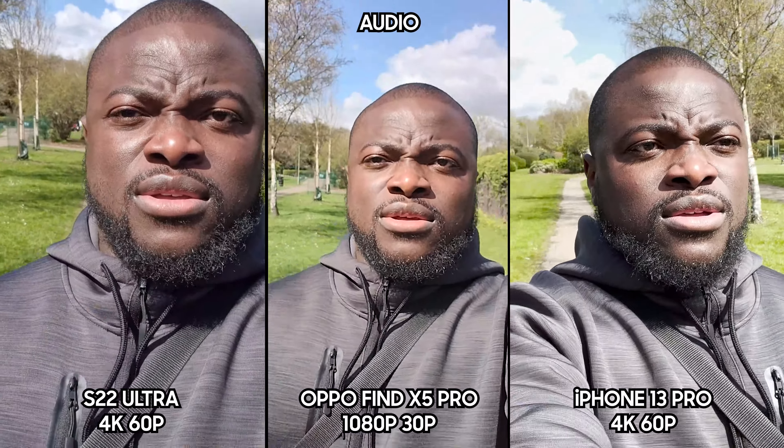One advantage you get with the Samsung that you don't get with the others: in 4K 30 you can switch not only to all the camera lenses on the rear but to the selfie camera as well — you don't have to stop recording at all. I love that about Samsung — continuous recording between all the lenses, switching on the fly in 4K 30fps, no pause needed. Those limitations are slightly different in 4K 60, because you can only flip to the main camera in 4K 60, which we'll demonstrate.